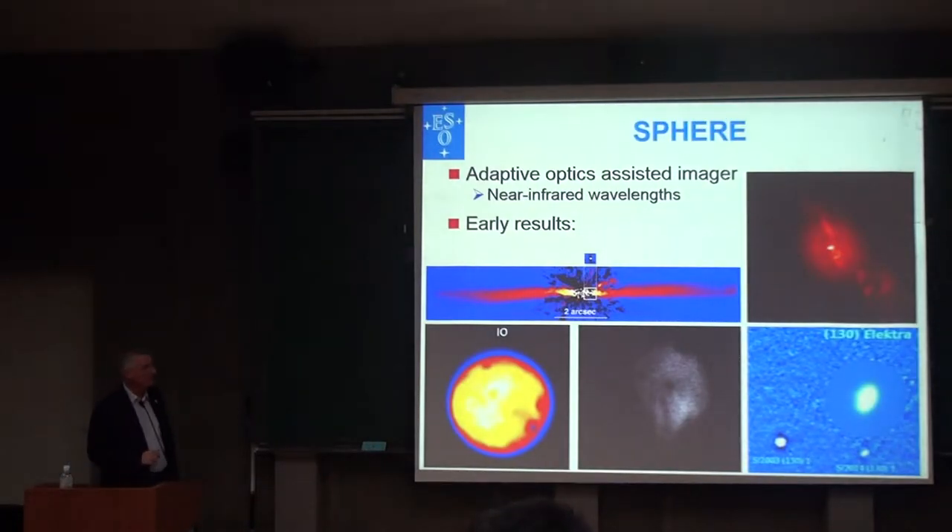The second recent arrival is an instrument called SPHERE, which is — this is a nerdy sentence — an adaptive optics-assisted imager. It means it's a camera with extra technology that tries to correct for the turbulence in our atmosphere and make the images sharp, correcting for all the blurring.